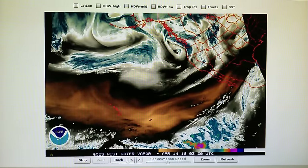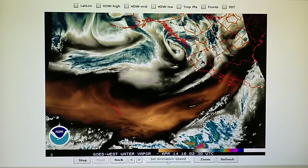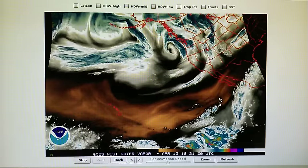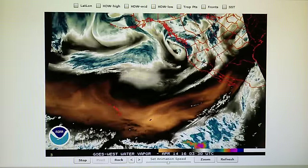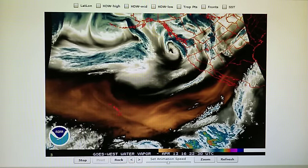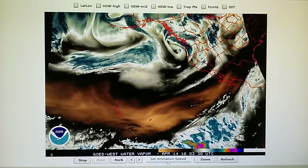Today is April 13th, 2016, and we're watching the Northeast Pacific Water Vapor Loop. Right now in the foothills of Los Angeles at about 9:40 p.m., we have a temperature of 55 degrees, relative humidity 88%, dew point 52 degrees, and the barometric pressure has dropped to 29.95. Last night it was 30.06, so we've got some low pressure moving into the area.